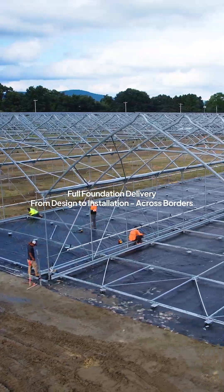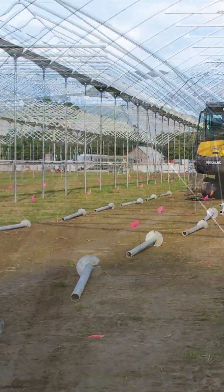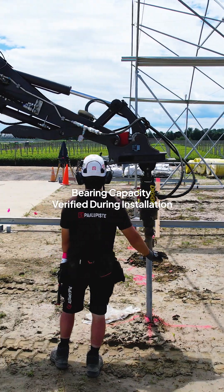We delivered the full foundation scope, from engineering to installation. Screw piles manufactured in Finland, trusted worldwide for quality and performance.